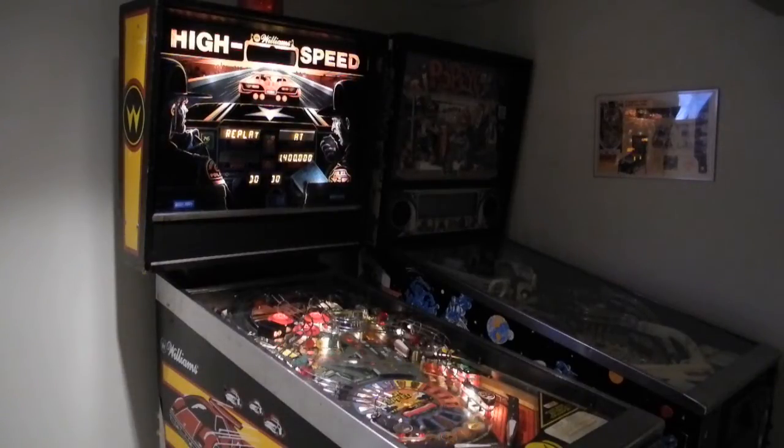High Speed was a very popular pinball machine from the 1980s. In this video we'll look at some of the technology used in this machine. I'll briefly cover some of the history of this model and the restoration of this particular unit, but we'll mostly focus on the electronics inside, which is very typical of the pinball machines of the time.